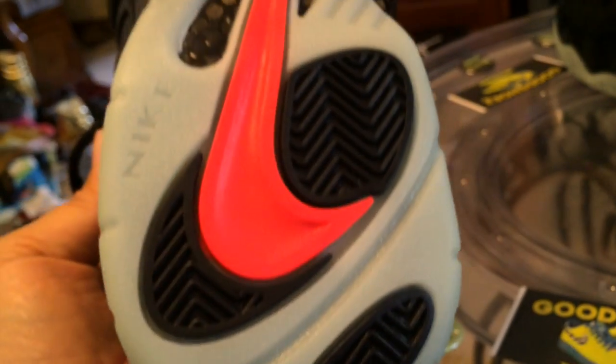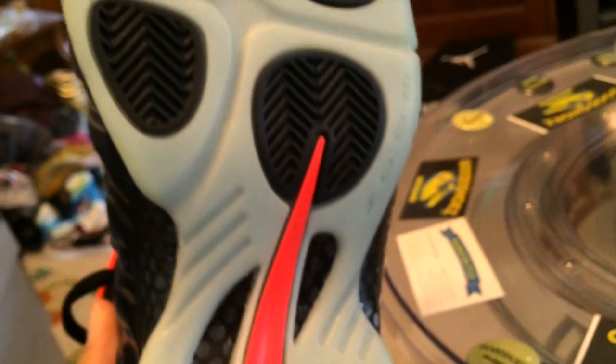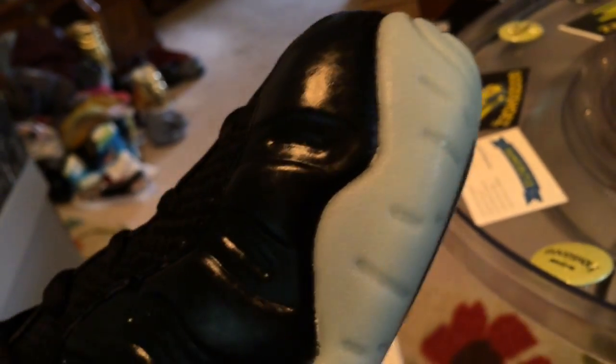Yes, these do glow in the dark on the bottom of the heel. There are many pictures out there — I'm not going to try to recreate that myself, I never have any real good luck with that.